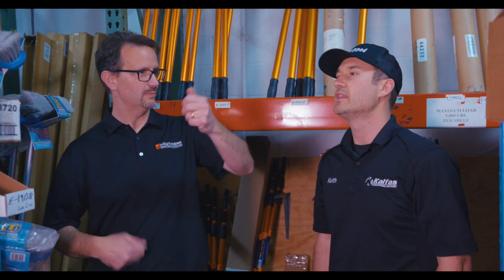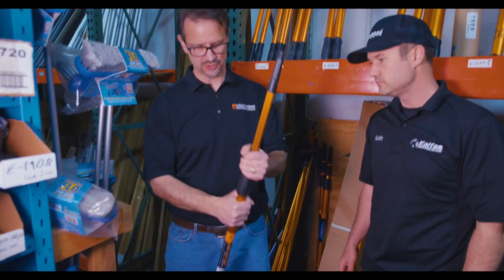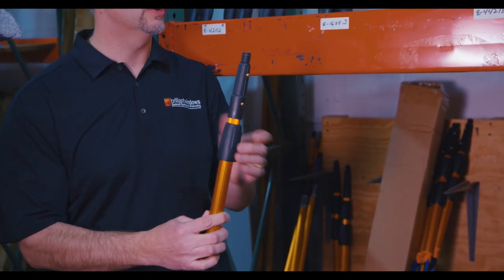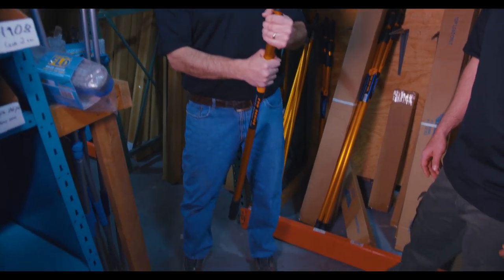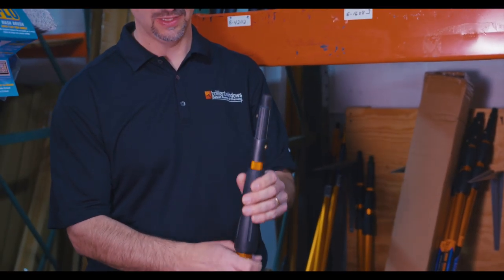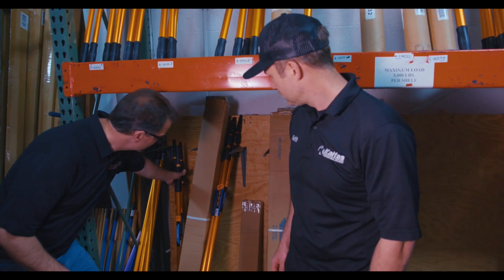Ettore also offers another line of poles with a rugged design. All the pole parts are replaceable. The gold design is their professional line, offered in a full variety of different sizes. The tips all have locking features that work with most of the Ettore line.